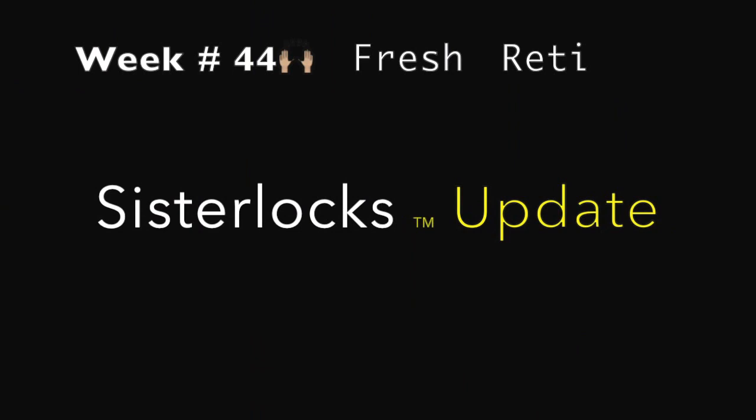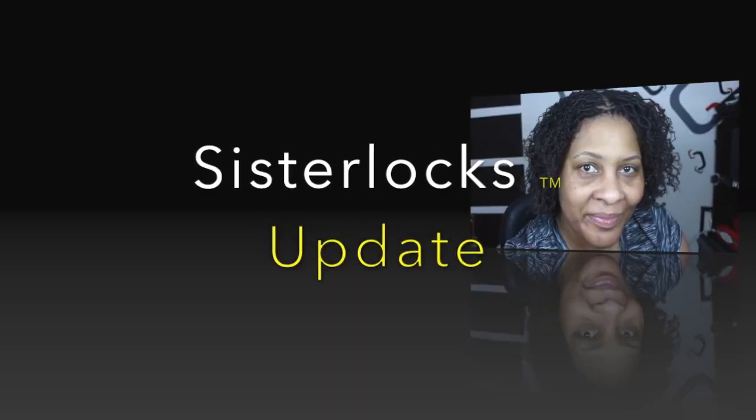What's up my Set It Off crew? Let's get this update started.